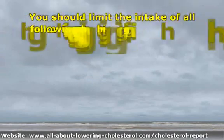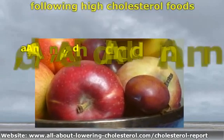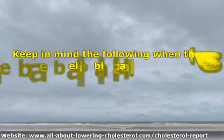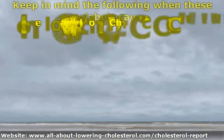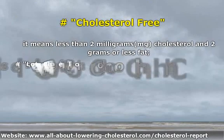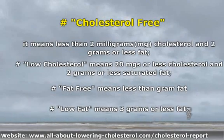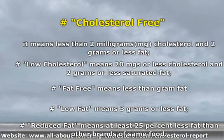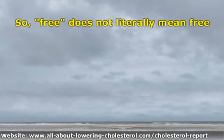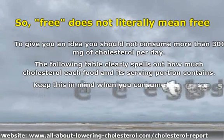You should limit the intake of all these high cholesterol foods. Always pay attention to food package labels to check fat and cholesterol levels. Keep in mind the following when labels say: 'cholesterol free' means less than 2 mg cholesterol and 2 g or less fat; 'low cholesterol' means 20 mg or less cholesterol and 2 g or less saturated fat; 'fat free' means less than 1 gram fat; 'low fat' means 3 g or less fat; 'reduced fat' means at least 25% less fat than other brands of the same food.